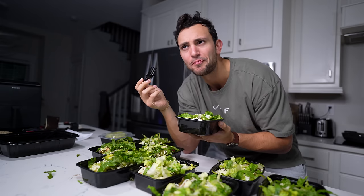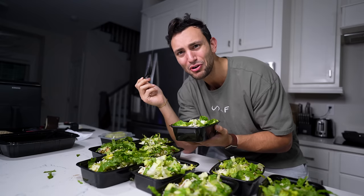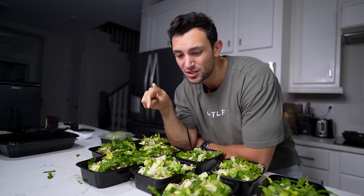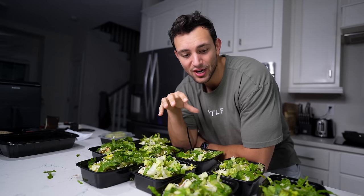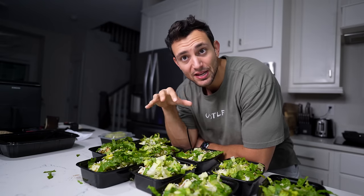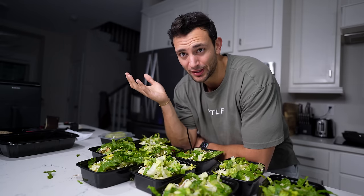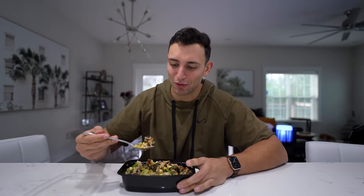This is going to sound dumb, but it tastes exactly like Chipotle — though it actually tastes healthier and fresher than Chipotle sometimes does. Maybe because I made it with my own hands. I'm going to spend a couple of days eating this every day, then check back in and go over the macros and my overall experience.